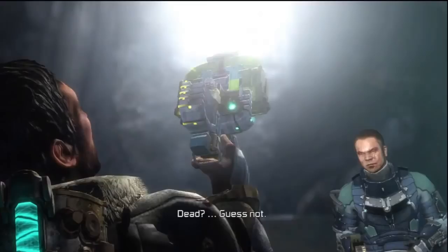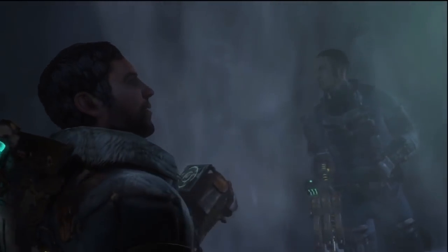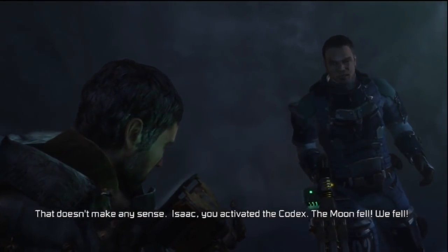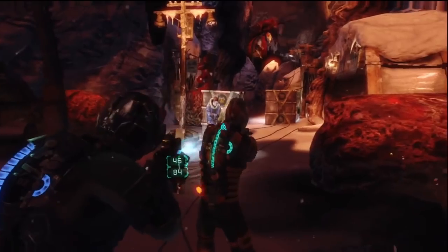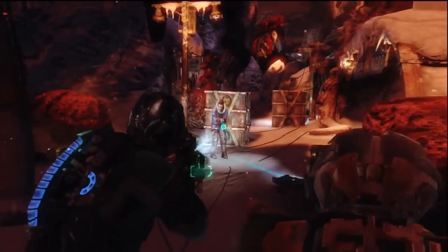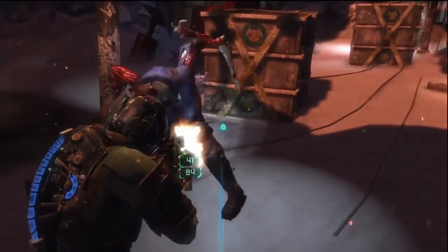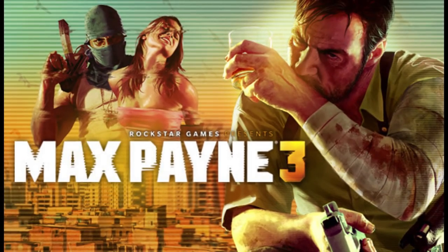Dead Space 3 — me and my buddy Joel beat this game recently. I surprised Joel after we finished it because he thought it was over, but I told him there's a downloadable epilogue called Awakening. In order to really get that complete experience, you gotta download it. Just letting everybody know it's out there.